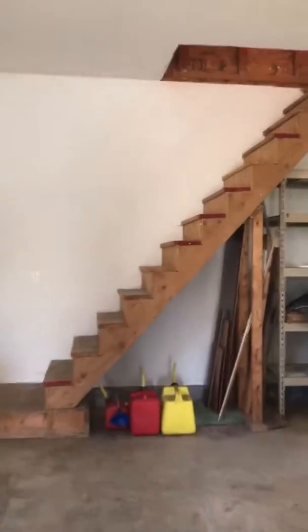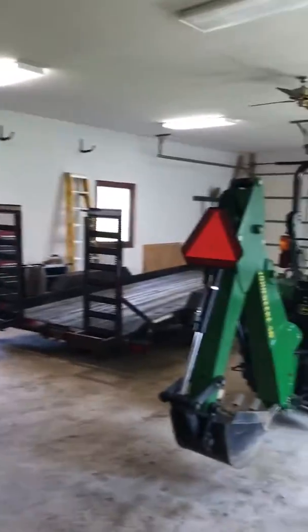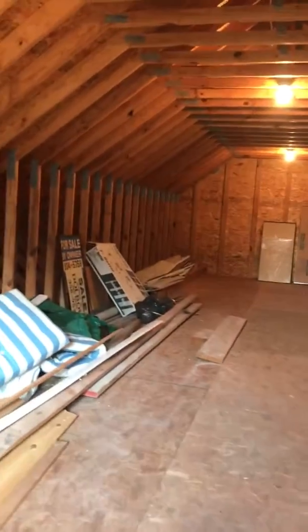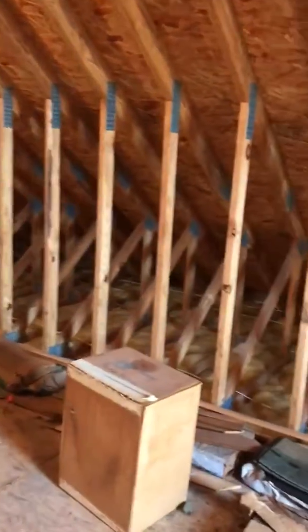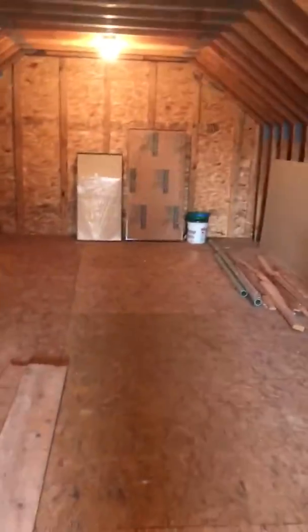Let's go take a look at the upstairs storage area. Look at this huge area. Absolutely beautiful.